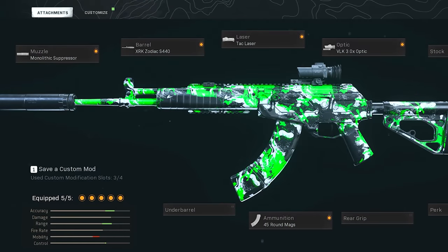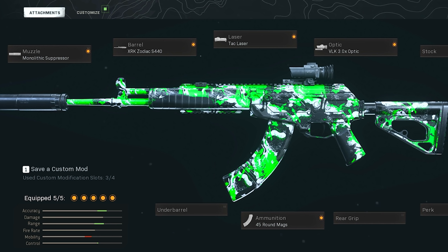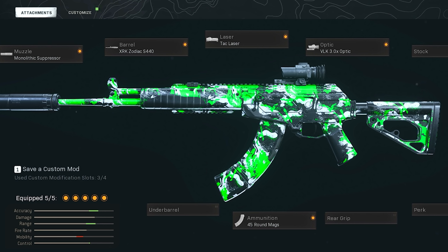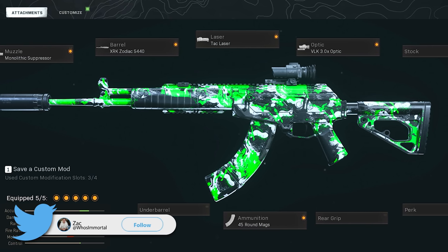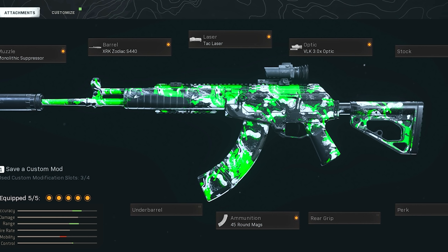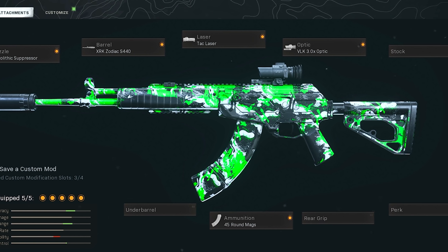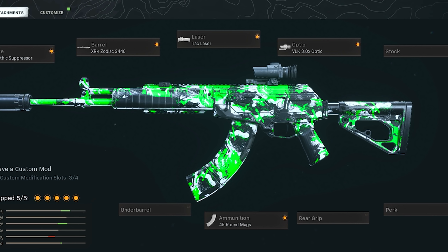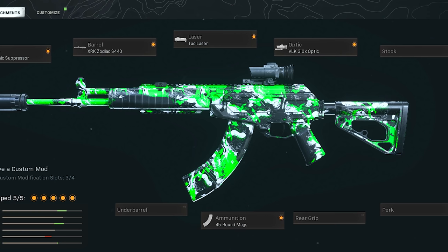The AMAX attachment setup hasn't changed much. We start with the Monolithic Suppressor — stay off radar, get better velocity and range. Then the Zodiac barrel for best range and control. Lately I've been liking the Tac Laser setup since it speeds things up a bit, though you can run the Commando Foregrip instead for better recoil control at longer ranges. Round out the build with the 45-round mags and VLK 3x optic with the T-Pose reticle.